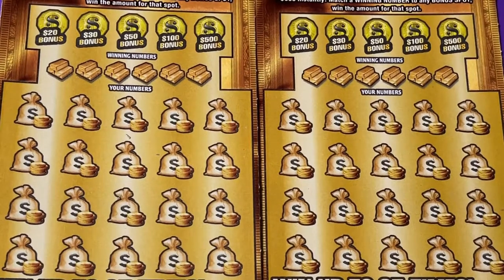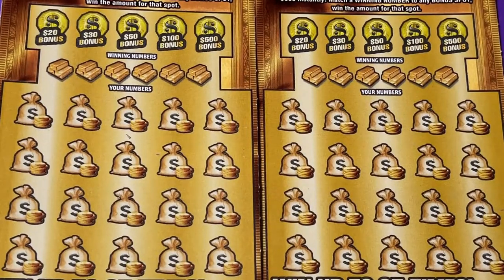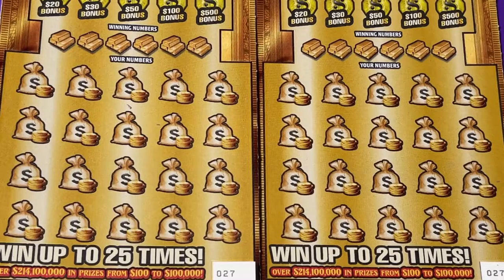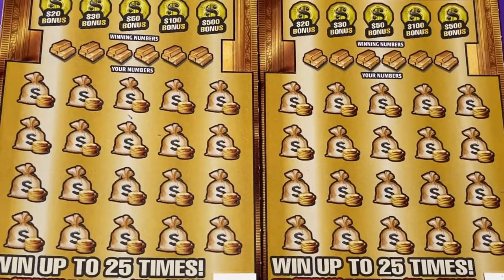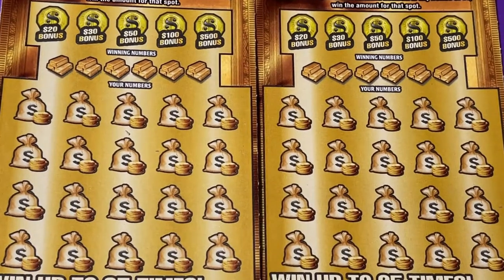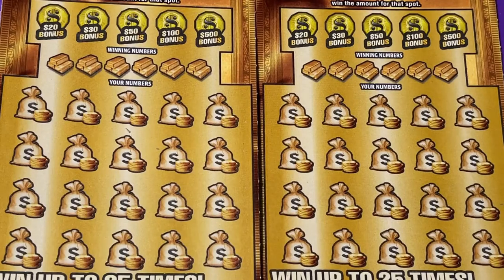Hi everyone, this is part three, the final edition of my Cold Rush Limited, and it's going to be the counter versus the machine. These are from the Winn-Dixie store and we have three tickets left. We're starting with ticket number 27. The one on the left is from the machine and the one on the right is from the counter. Wish me luck, here we go.